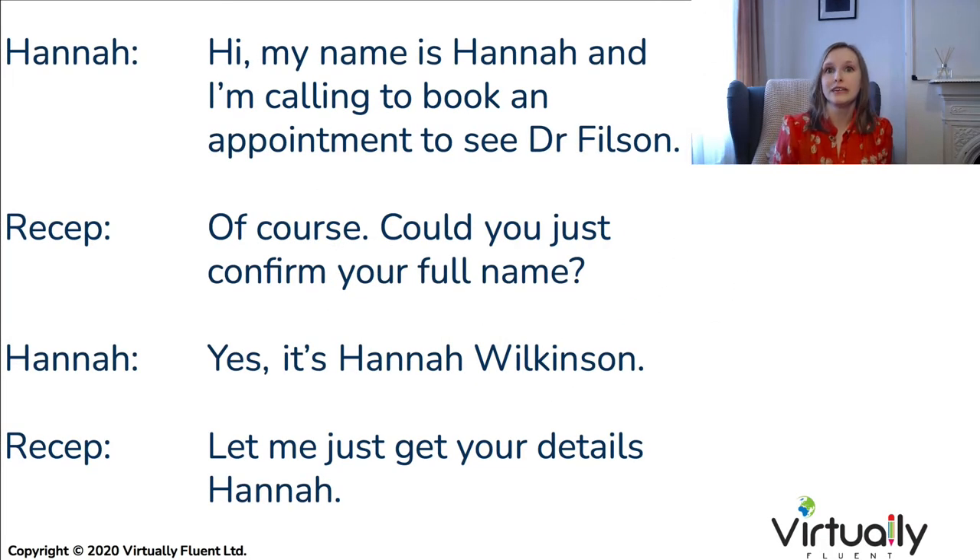We're going to start by reading a typical conversation between Hannah and a receptionist in order to learn some key phrases. Hi, my name is Hannah and I'm calling to book an appointment to see Dr. Filson. Of course, could you just confirm your full name? Yes, it's Hannah Wilkinson. Let me just get your details. This is the opening of any telephone conversation or in-person meeting where you're trying to book an appointment.